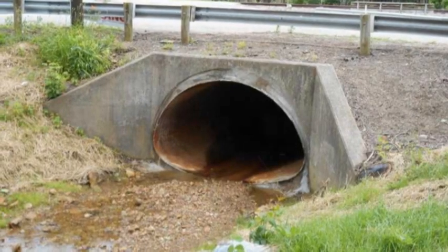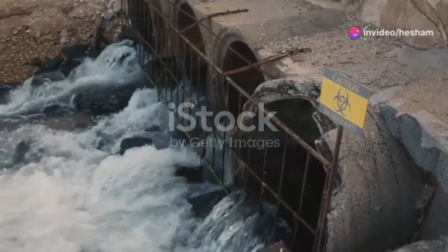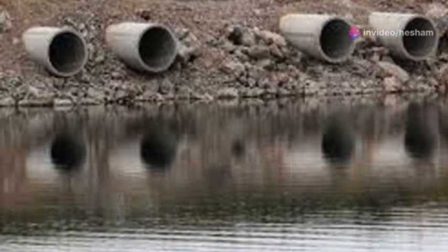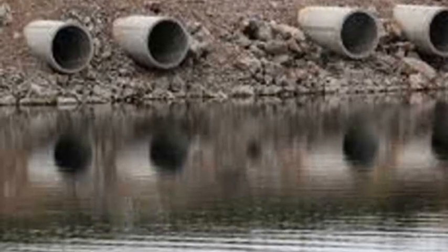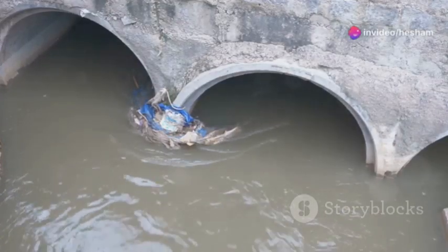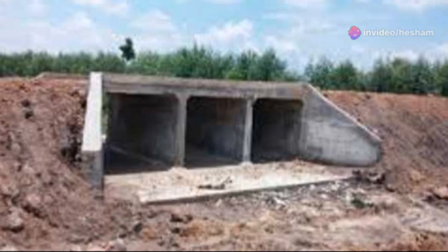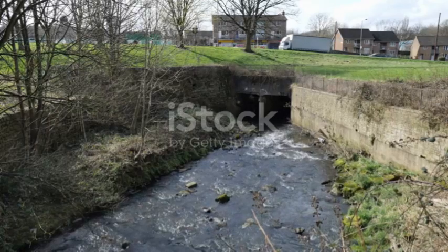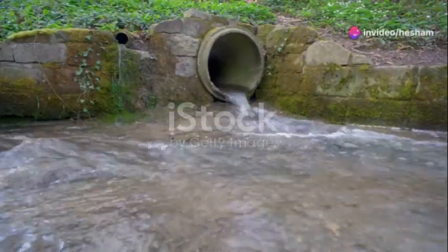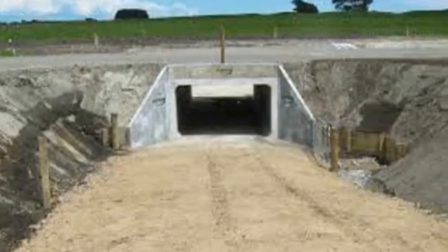Now let's talk about a hydraulic structure you might encounter every day without even realizing it — the culvert. These unsung heroes work tirelessly beneath our roads and railways, ensuring water flows freely and doesn't turn our commutes into wading expeditions. Essentially, a culvert is a tunnel that allows water to pass under a road, railway embankment or any other obstacle. Think of it as a bypass for water, preventing it from pooling up and causing flooding or erosion. Culverts come in all shapes and sizes, from small concrete pipes to massive arches, depending on the amount of water they need to handle and the type of traffic passing overhead.